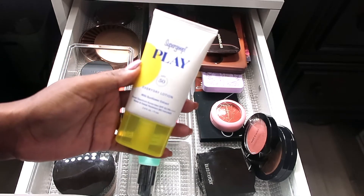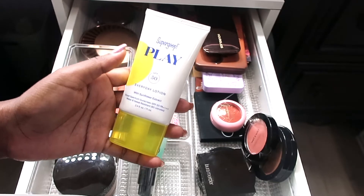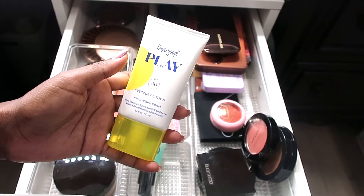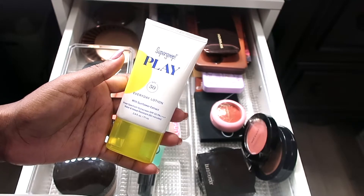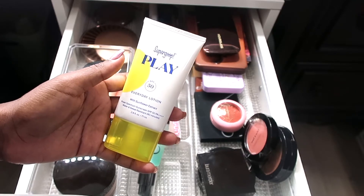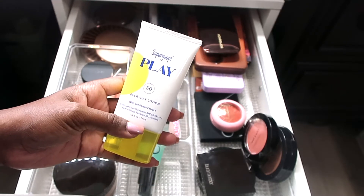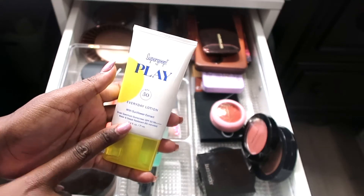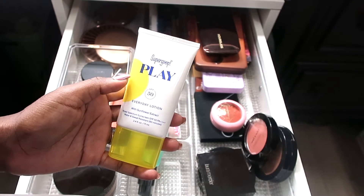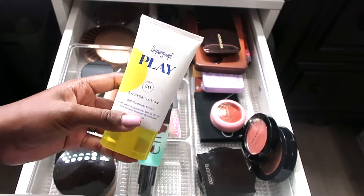The Supergoop Play Everyday Face Lotion is basically an SPF — SPF 50. I bought this probably about six months ago; it's $19 at Sephora. I highly recommend this. I apply it on my face before I put any makeup on, and I also put it on my hands. When I tell you nothing has budged or moved, it is water-resistant and sweat-resistant for up to 80 minutes.